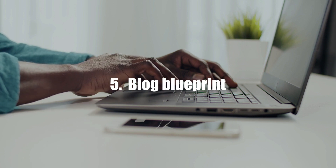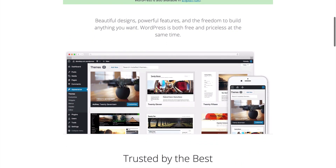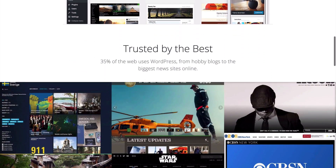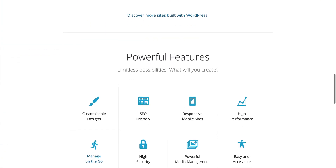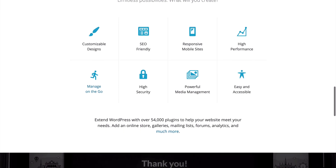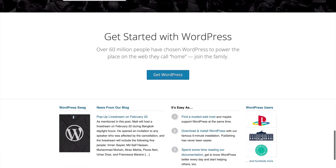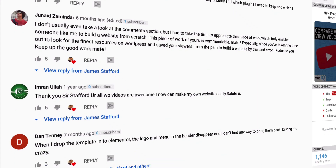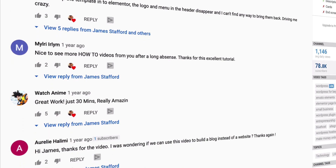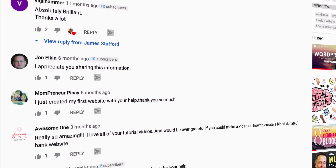We're going to be using a free platform called WordPress, a simple web-building tool that lets you have your own blog and website up and running in less time than it takes to make and drink a cup of coffee. It's ridiculous how fast you can get these blogs up. WordPress is the preferred platform of many big name brands who use it to propel their business forward, and I've personally helped thousands of people who knew nothing about the internet get up and running quickly and start making money from their blog.